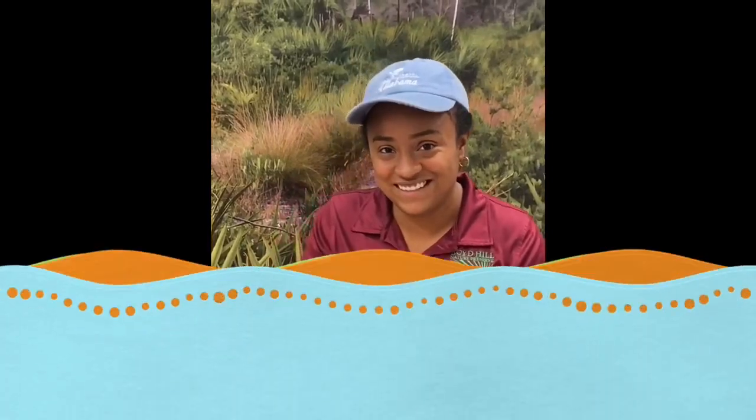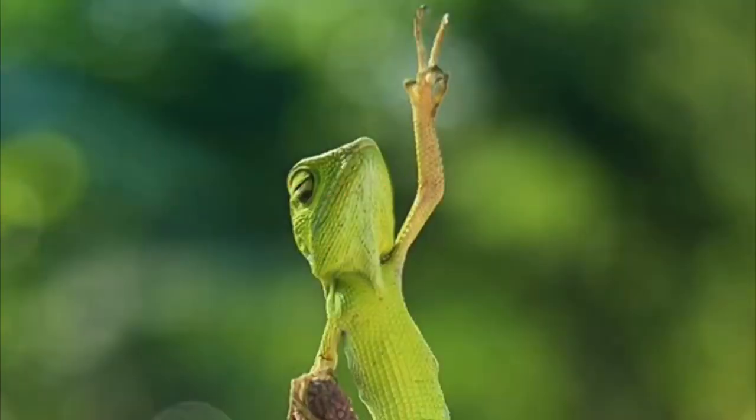They eat it almost immediately as it happens. But if you think about it, it could also be a means of covering their tracks — if they're in the wild and shedding in pieces, if something is hunting them down, there's no evidence left behind.